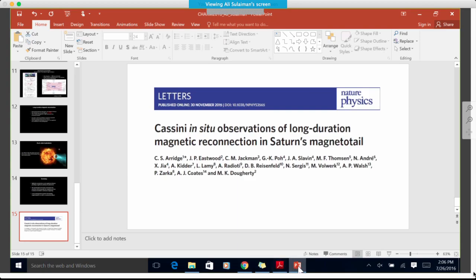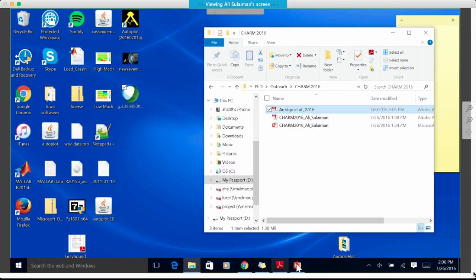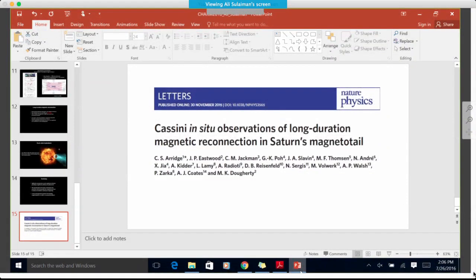Given what has been observed at Saturn, what implications or predictions do you have for what might be seen at Jupiter? We definitely do expect something like that to happen at Jupiter — this mechanism takes place at a fast-rotating planet, and Jupiter's rotation is actually more important than Saturn's because it rotates much faster. So if we had an orbiter around Jupiter, we would expect this kind of mechanism to take place there indeed.